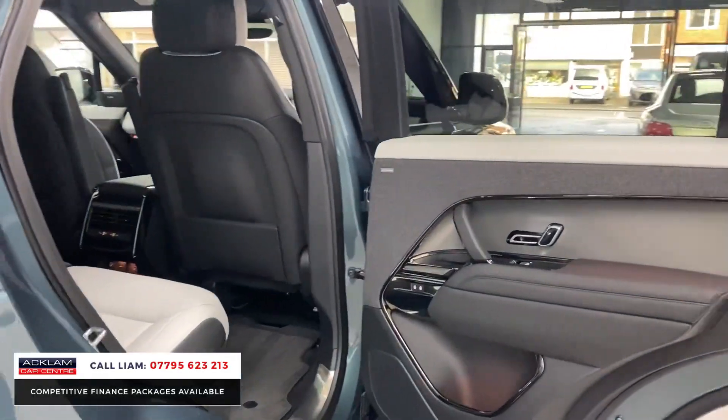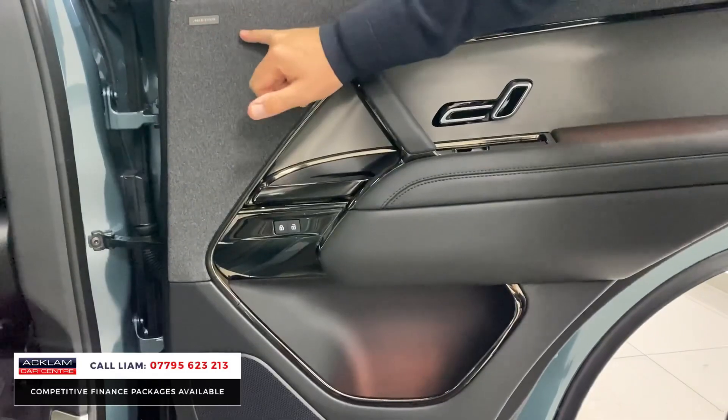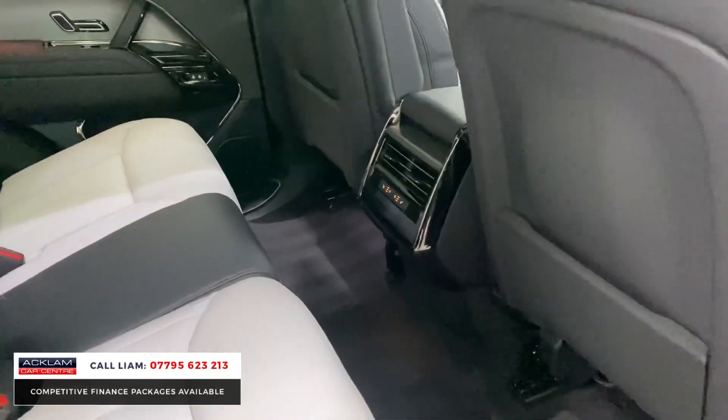In the back — the new Sport actually has more legroom than the previous model. You've got Meridian speakers and look at the legroom there — there's a lot of space. Those rear seats are heated as well.